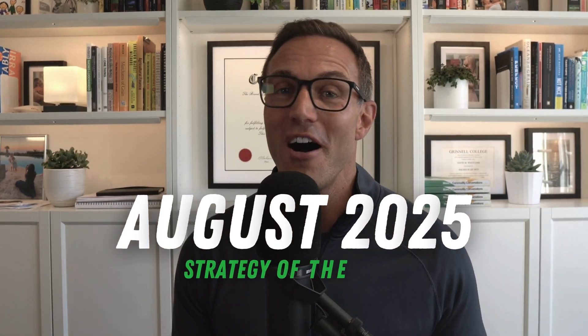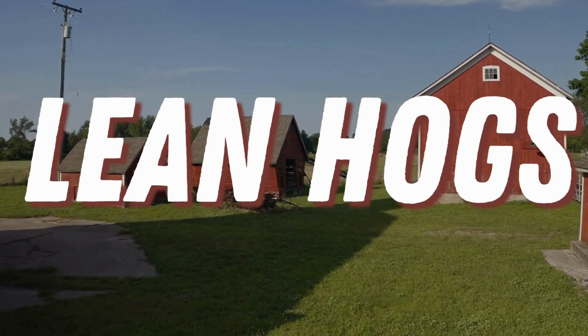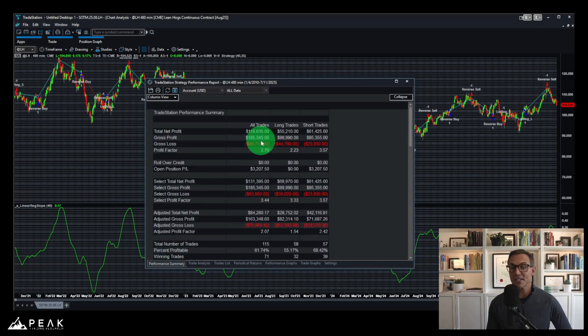Strategy of the month, August 2025: an exceptional systematic trading approach to the lean hogs futures market. Let's start by looking at the system's long-term performance. Jumping into the TradeStation trading platform, the first thing we see is this nice upward-sloping equity curve, showing great long-term performance without any significant drawdowns since 2010.